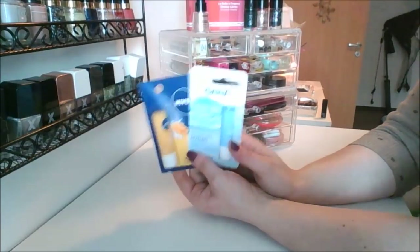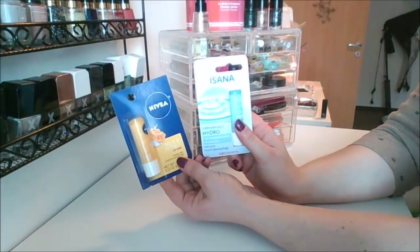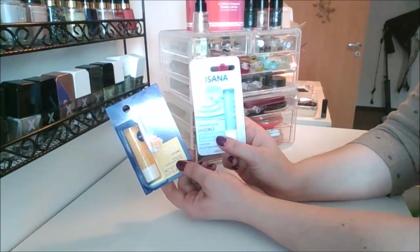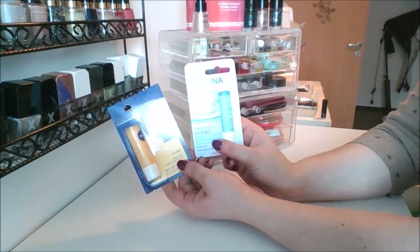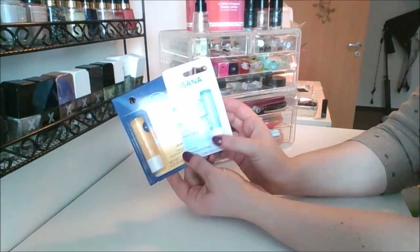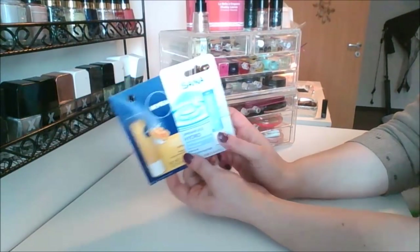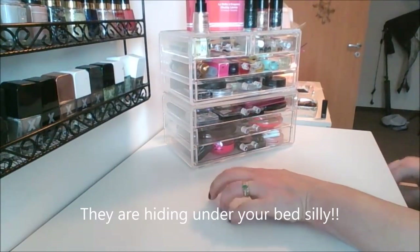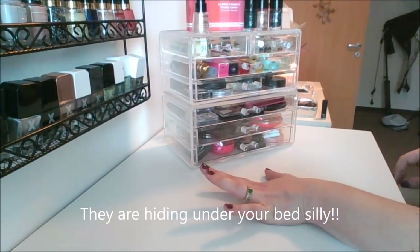These two are brand new — I haven't used them. This is the Nivea Milk and Honey Care, and this is the Asana Hydro Lip Balm — it's in German, so something like Lippenpflege. I do have some more baby lips but I can't find them right now — I have like five other baby lip balms from Maybelline.